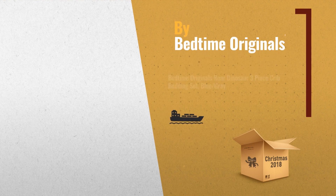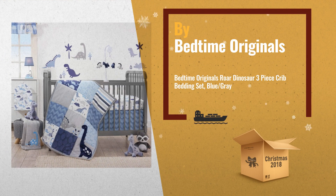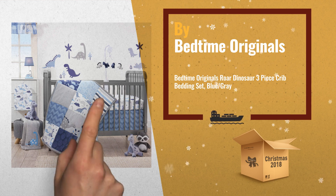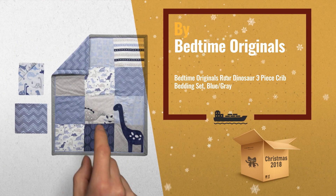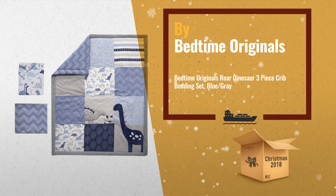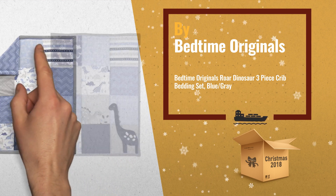Number 1: the three-piece bedding set includes one quilt, one fitted crib sheet, and one dust ruffle. Rex is a sweet applique brontosaurus with embroidered white dots and gray scales. He stands on a colorful patchwork in gray, navy, and blue, by Bedtime Originals.